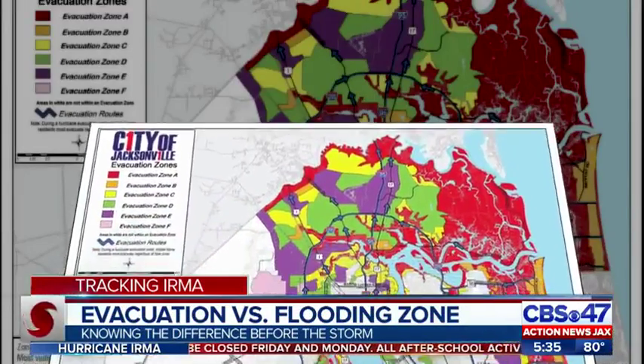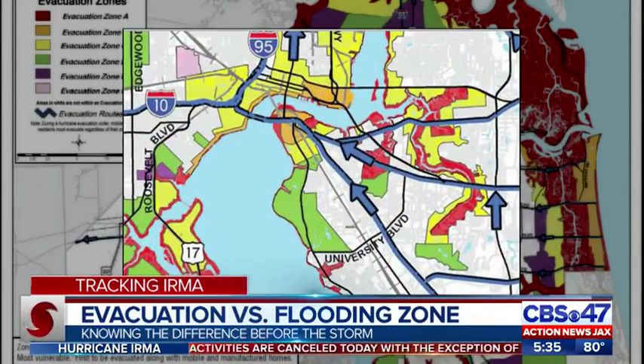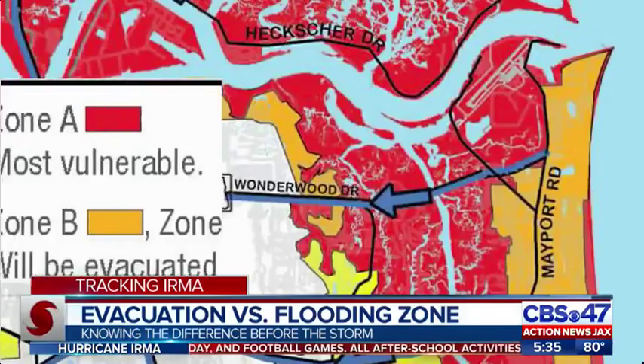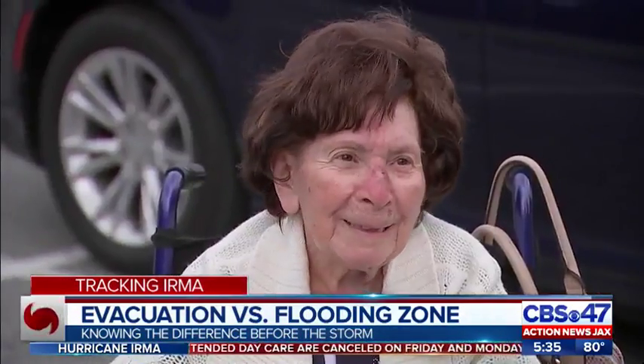Evacuation zones are based on scientific data that includes wave action, precipitation, and areas known to flood. Jacksonville Mayor Lenny Curry is urging people in evacuation zones A and B to leave now before the roads get clogged. Robert Slama evacuated his mother from South Florida to Jacksonville for that very reason. They evacuated yesterday, and it was about 11 and a half to 12 hours on the road.